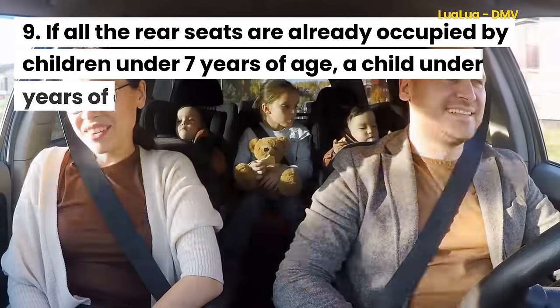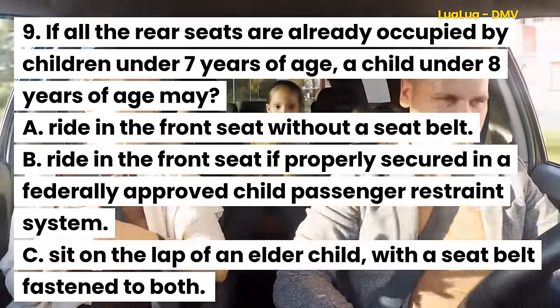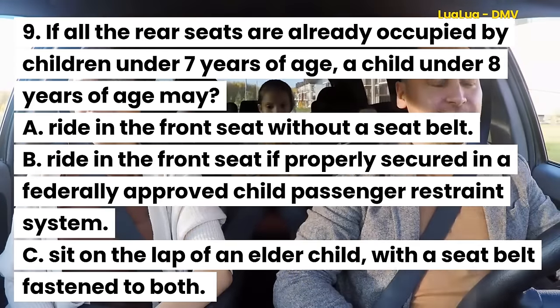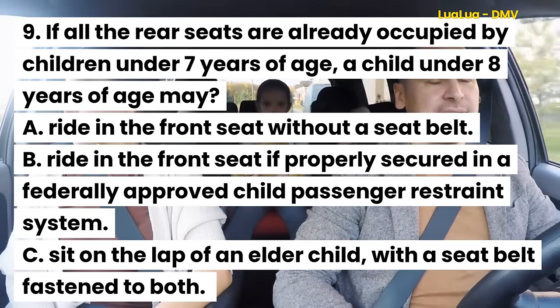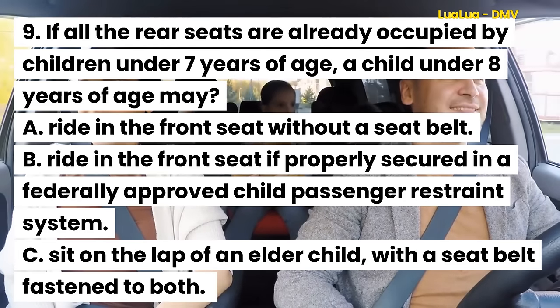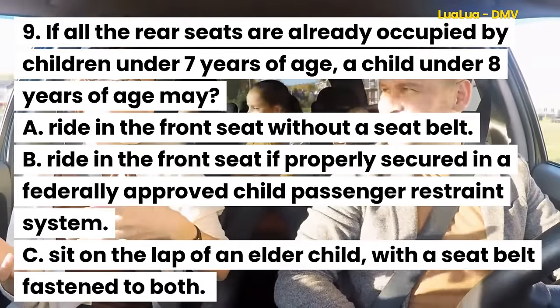Question 9. If all the rear seats are already occupied by children under 7 years of age, a child under 8 years of age may: A. Ride in the front seat without a seatbelt. B. Ride in the front seat if properly secured in a federally approved child passenger restraint system. C. Sit on the lap of an elder child with a seatbelt fastened to both.